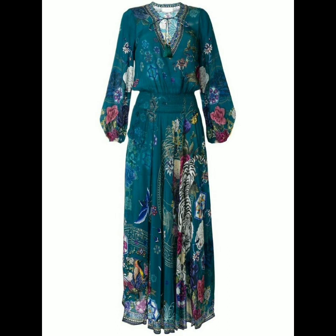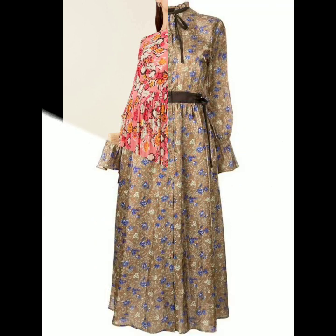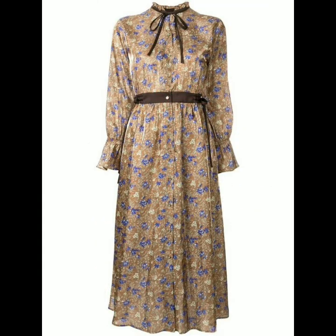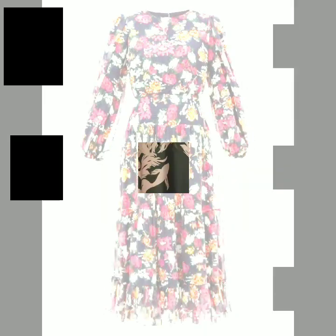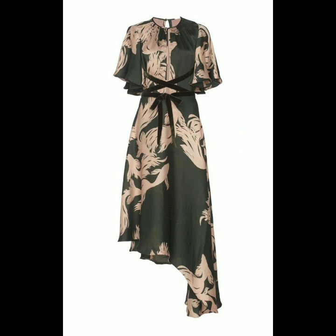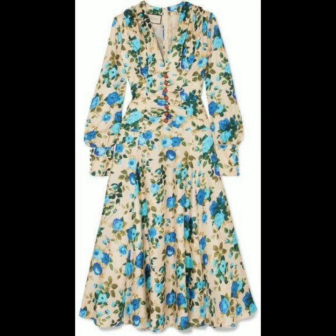This is a very nice collection of floral printed dresses. I hope that you're going to love this collection and find it very helpful and useful. All the designs are so amazing, so nice and beautiful — you will get many ideas, designs, and inspirations from this video.